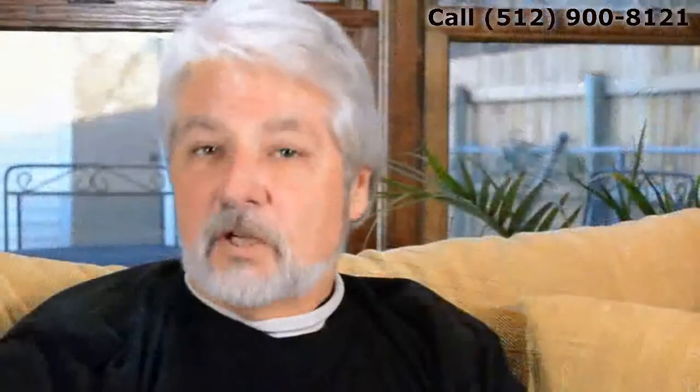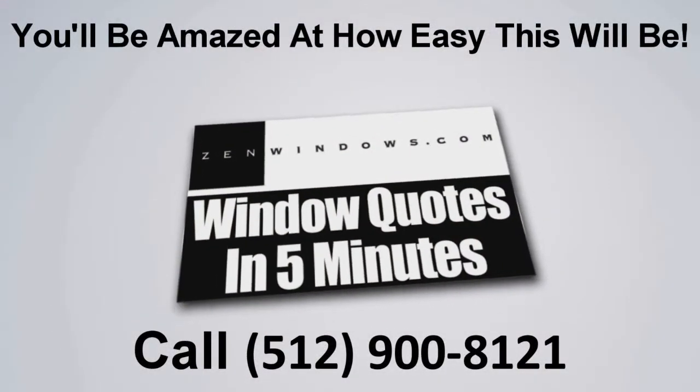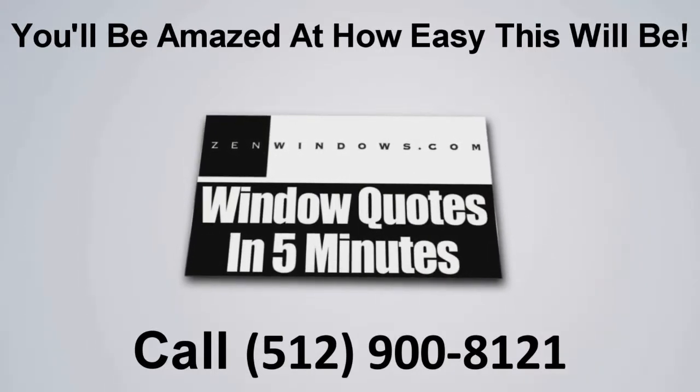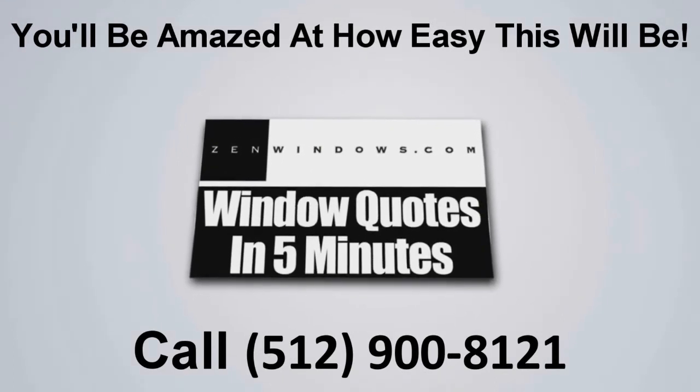My name is Dan Hatcher and my company is Zen Windows of Austin. If you're looking for replacement windows, what are you waiting for? Just give us a call or fill out the form on the website. We'll give you a quote five minutes later — simple as that. I'll see you next time.